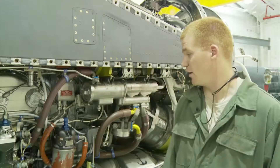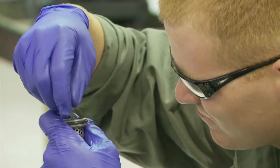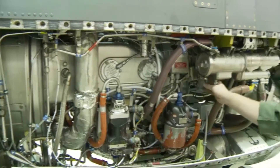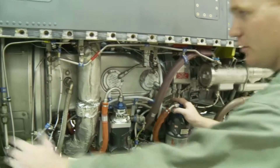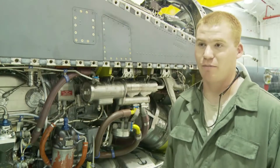We do get engines in sometimes — they got bullet holes in them. One of them had a 50-caliber round still in it. That was pretty cool to see, your compressor and your turbine. Definitely interesting. You got so much to learn, and you make a big impact.